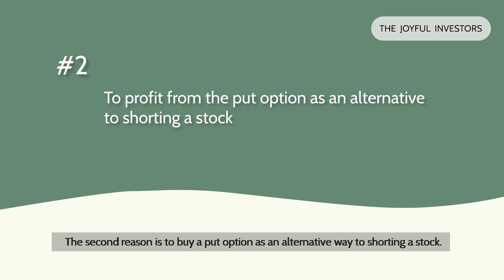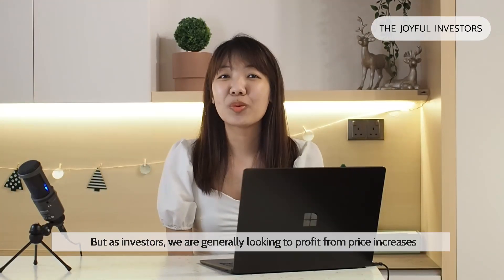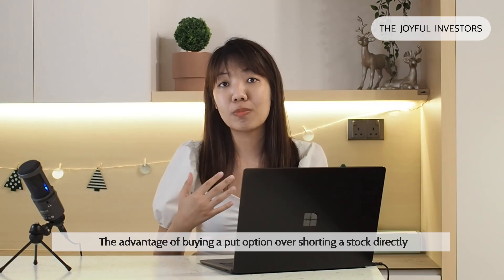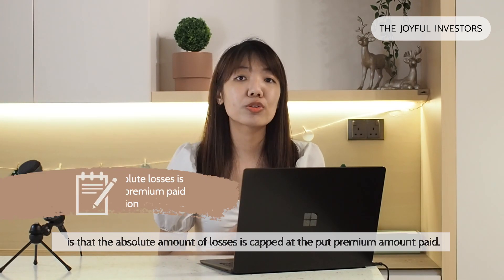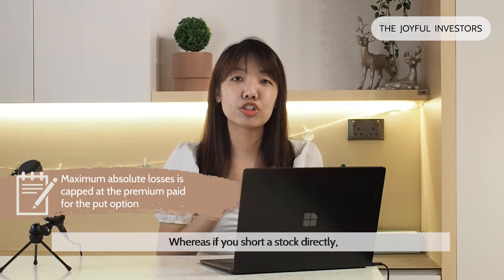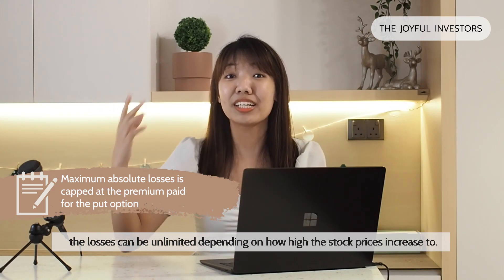The second reason is to buy a put option as an alternative way to shorting a stock. But this reason would be more applicable for traders than for investors, because traders may be speculating on the price decline to profit from it. As investors, we are generally looking to profit from price increases in the stock markets. The advantage of buying a put option over shorting a stock directly is that the absolute amount of losses is kept at the put premium amount that you pay, whereas if you short a stock directly, the losses can be unlimited depending on how high the stock prices increase.